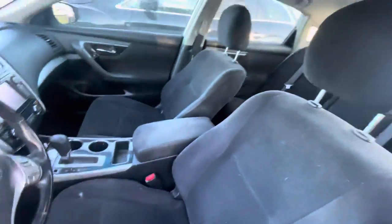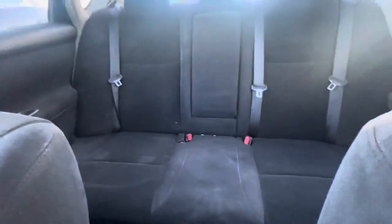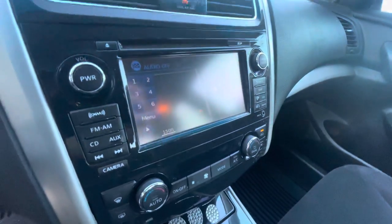On the interior we have black cloth. Headliner looks clean, sunroof. Looks like we also have navigation on this model.